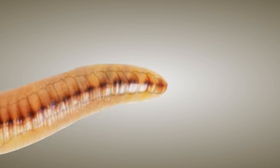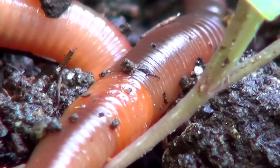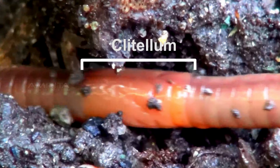On one end is the anus through which waste is excreted. There is a thickened glandular section of the body wall that secretes a viscid sac in which the eggs are deposited — this is called the clitellum.